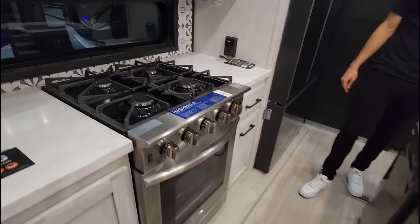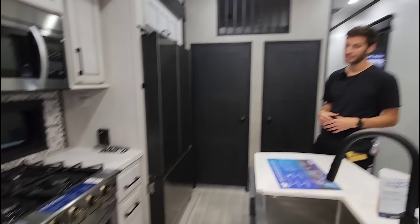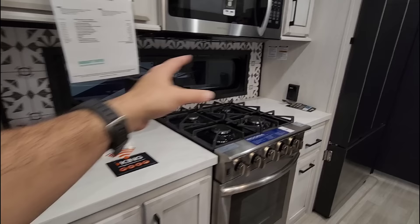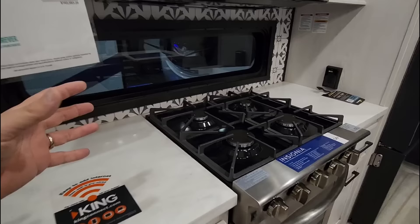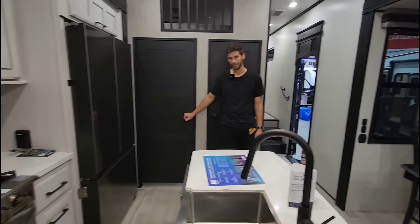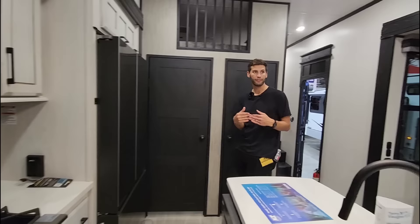We can definitely agree that the Insignia cooktop with oven is one of the best you can get in a fifth wheel for sheer size. Graystone is now creating something very similar, so there are more choices in the market. They also give you a full-size Insignia convection microwave and a lot of prep space around the stove - similar to what Alliance has prided themselves on. The cabinetry is soft-closing and magnetic, which are really nice quality features.